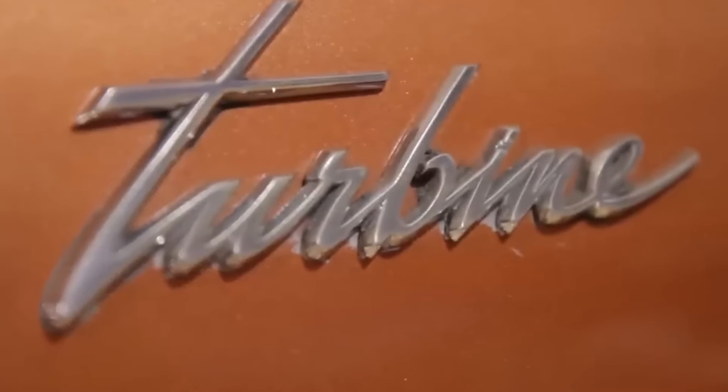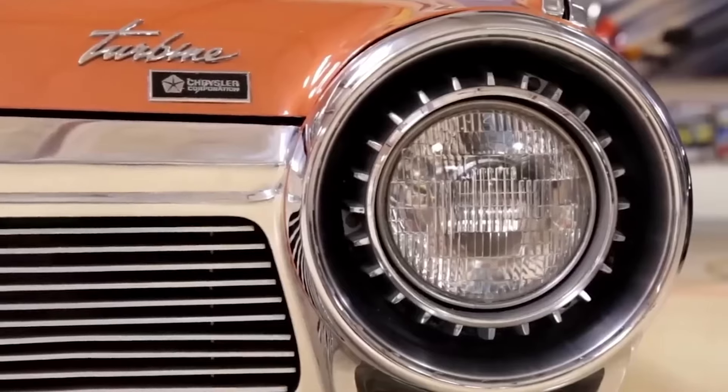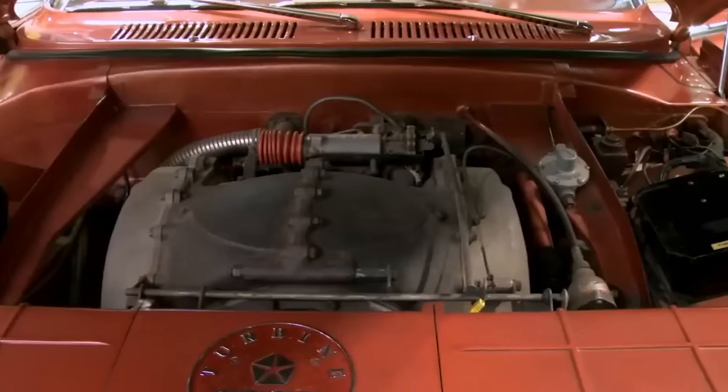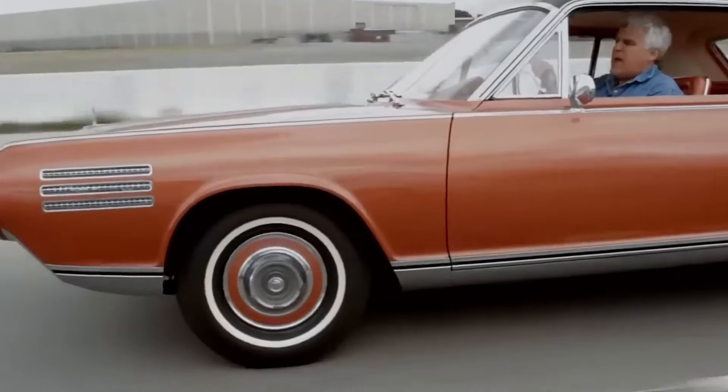Chrysler made the bold decision to destroy almost all their turbine cars, leaving only nine remaining. Two belong to Chrysler, while six are displayed in museums across America. And Jay Leno is the lucky owner of the only privately owned turbine car.